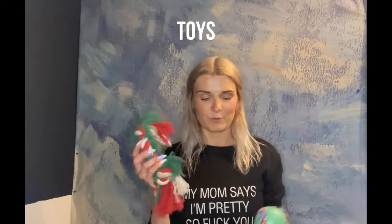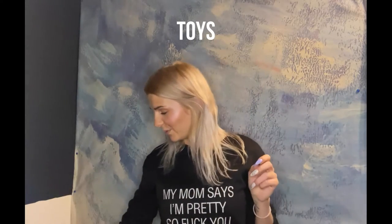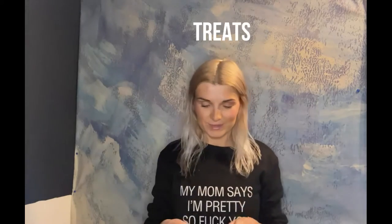Then we always take a little toy for them to play with, although we mostly end up buying new toys as well — but this way they have something to play with together. Also very important: the bag of treats.